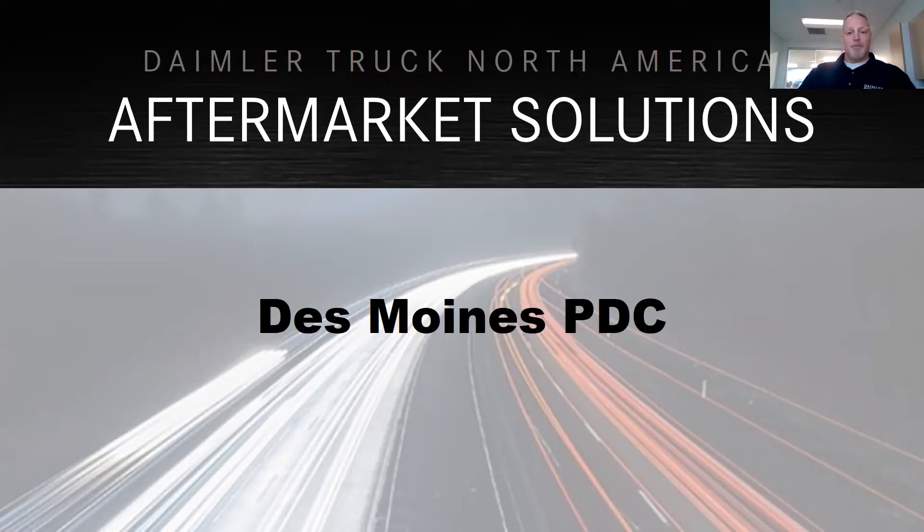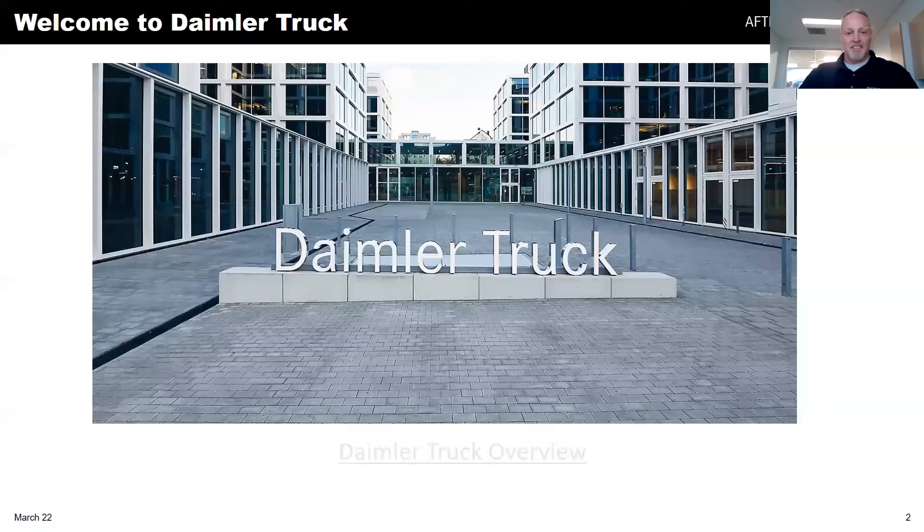I'll start off with a little PowerPoint, and we'll begin with a video. Hopefully everything works here.